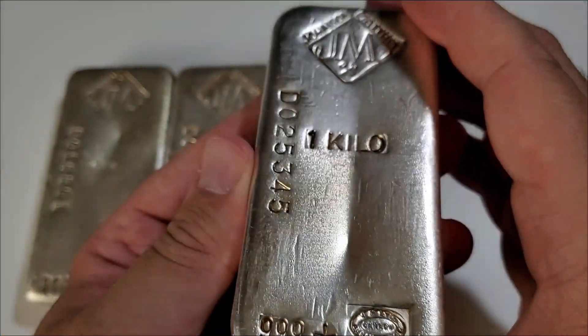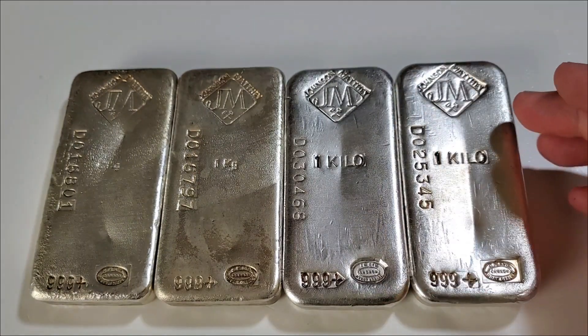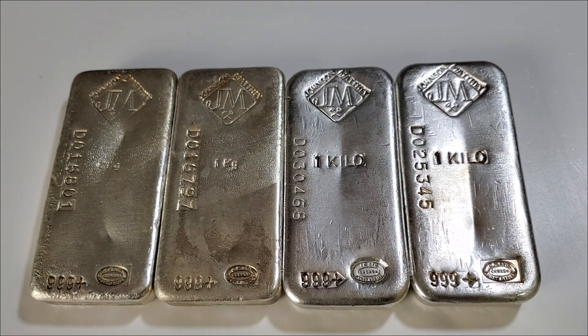My LCS was right when I did my research — I found the mintage of this particular bar is 5,000, which is not incredibly rare, but it's not not rare either. It's sort of in no man's land, but 5,000 is definitely lower mintage than what you're going to find in modern bars.